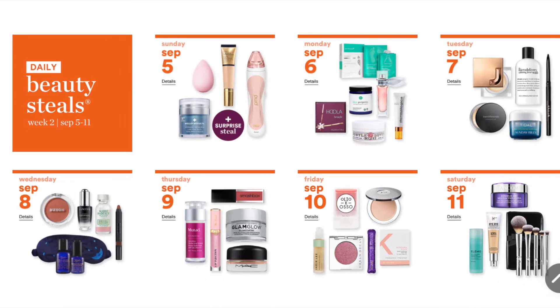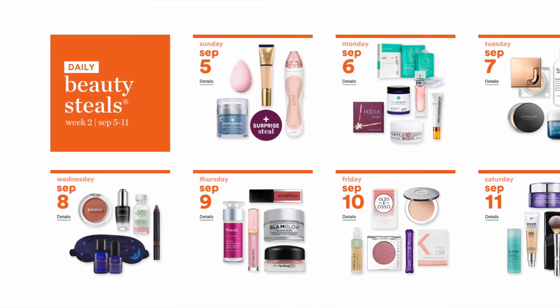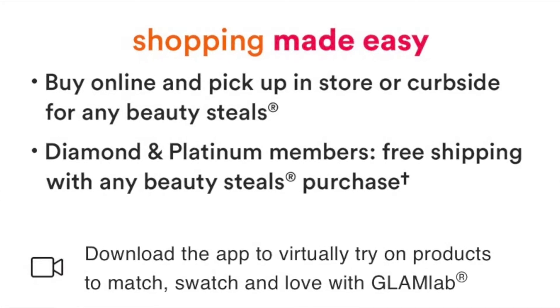A couple of reminders: the deals are only good for that one day. A tip I forgot to mention in my last video is that these deals start at midnight central time. So if you're in Colorado like we are — mountain time — it actually starts at 11 p.m. At 11 p.m. you can still see the current day's deals AND the new deals dropping for tomorrow, so you could get both in one order. Great tip if you're not a Diamond or Platinum member and need to hit $35 for free shipping.